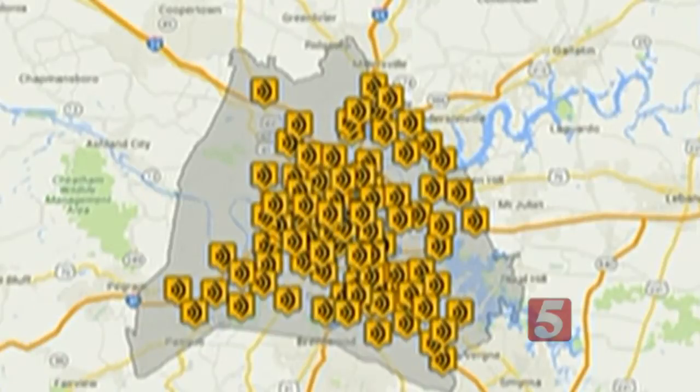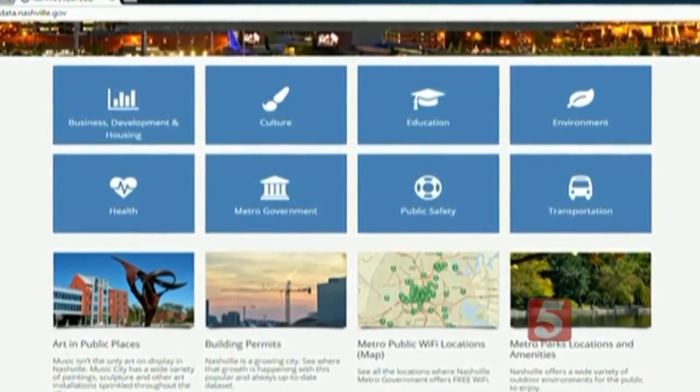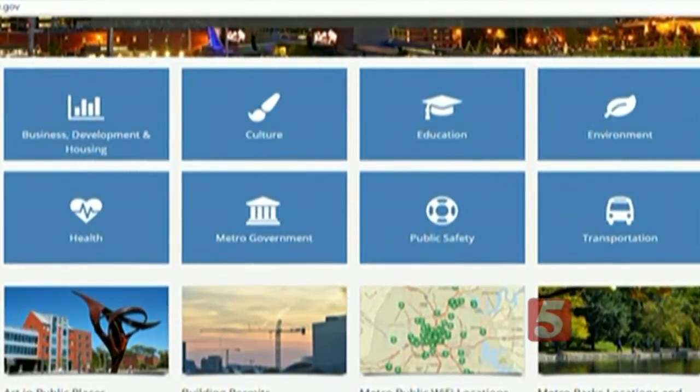That's why what you see here is only the beginning. We are continually looking for more data sets to put out there. So things you find today are going to be updated over time, and one of the things you can be guaranteed is the data is fresh.